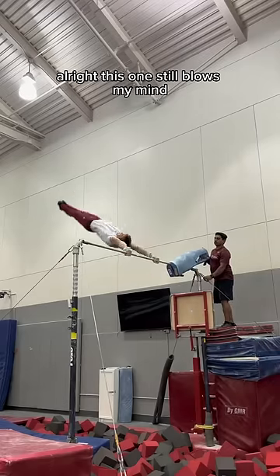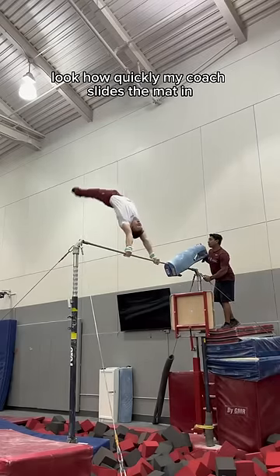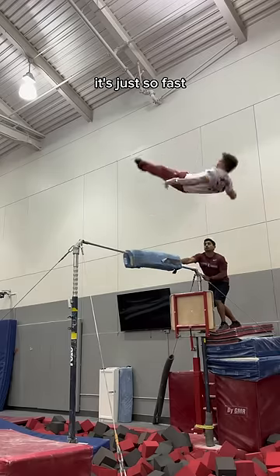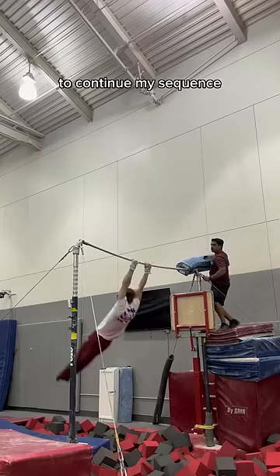This one still blows my mind. Look how quickly my coach slides the mat in, and then once my heel's clear, he slides it out. It's just so fast, and when he knows I'm safe, he lets me catch to continue my sequence.